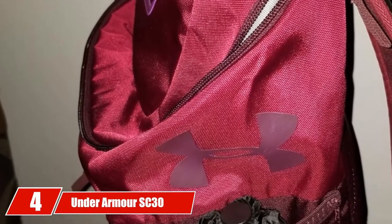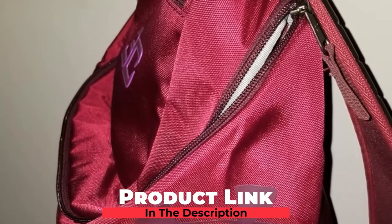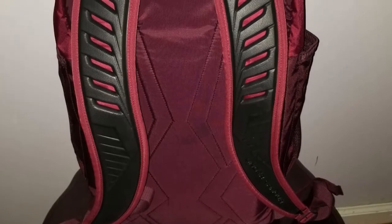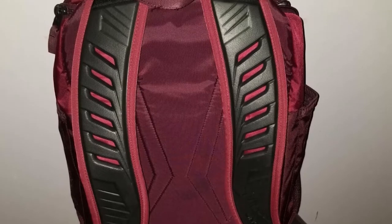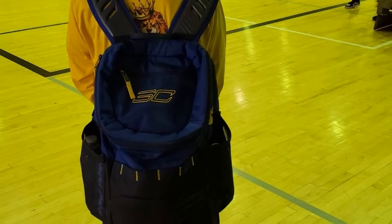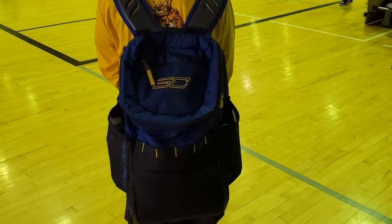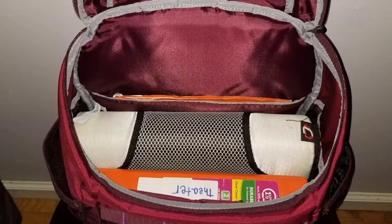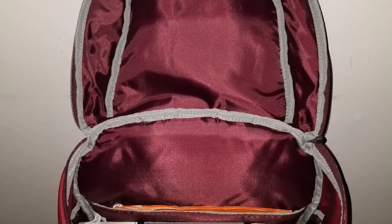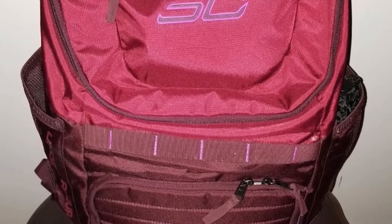Next at number four, we have the Under Armour SC30 Undeniable Backpack. The Under Armour SC30 Undeniable Backpack is one every Stephen Curry fan should have. Featuring UA Storm technology, the bag is designed to repel water and stand tough in all of Mother Nature's elements. There's also a water-resistant front valuables pocket. The bottom is made of a durable material to keep wear and tear to a minimum. The bag has plenty of storage as the main compartment can fit a basketball or a size 5 soccer ball, and a soft-lined sleeve which can safely hold a laptop up to 15 inches. The foam panels add extra protection to ensure your stuff doesn't get damaged.